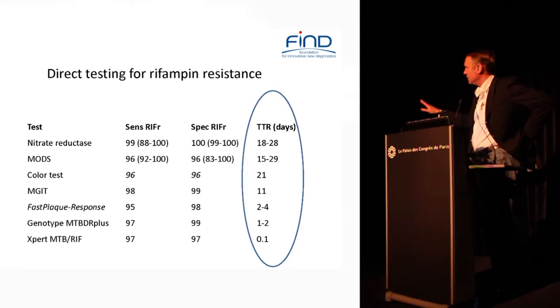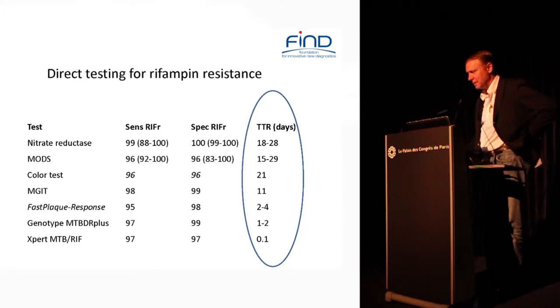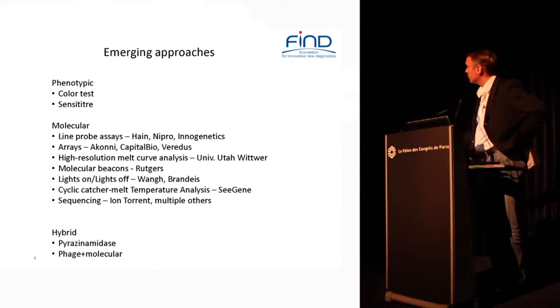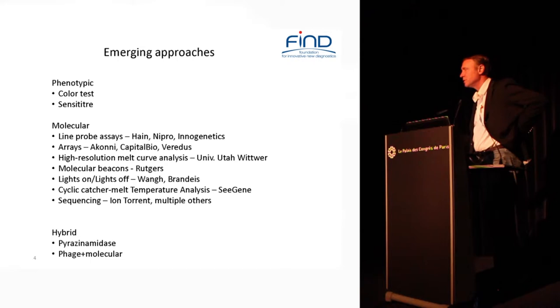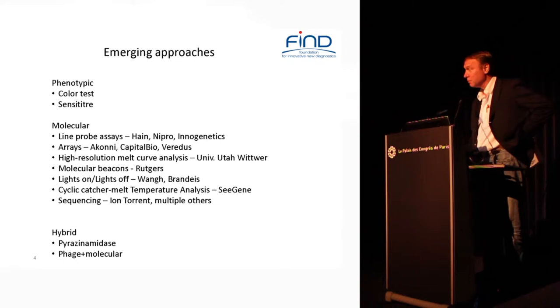I'm not going to talk about technologies already out there — so there's no discussion of line probe assays in this presentation. There are a number of emerging approaches that should take off from where we are now. I'm going to talk about two phenotypic methods — one intended for peripheral use and one for central use — then a series of molecular approaches, and a couple of slides about hybrid approaches that use both phenotypic and molecular detection.